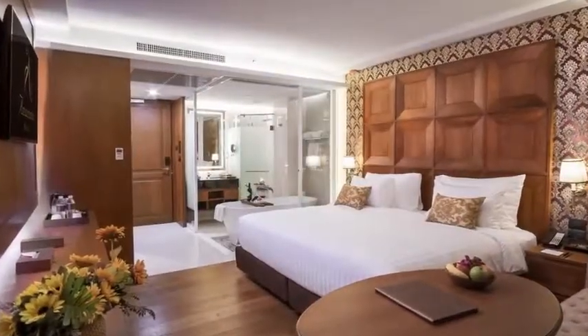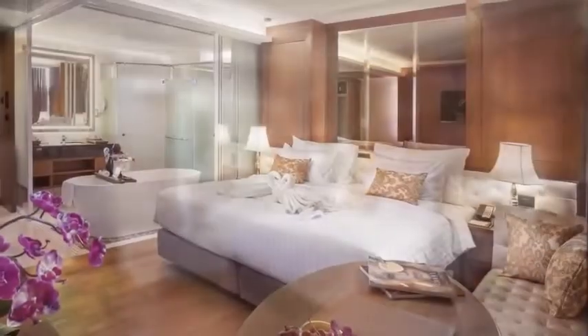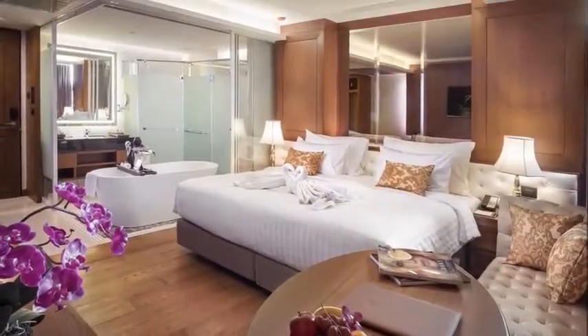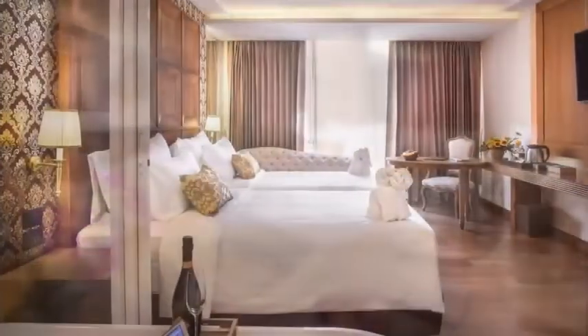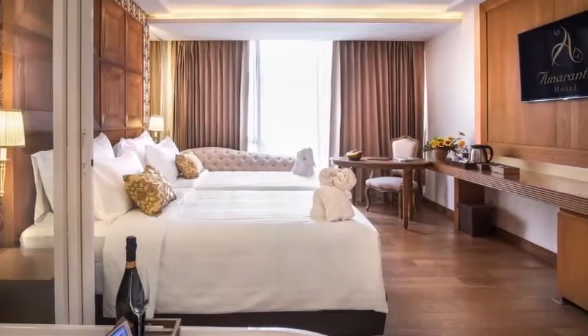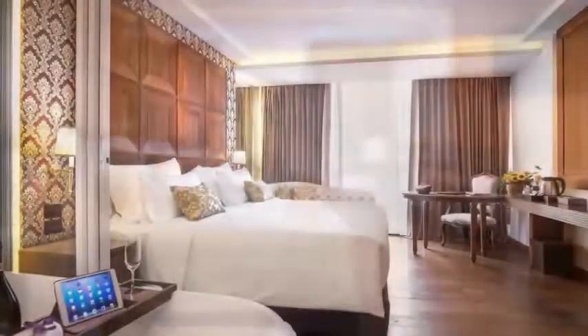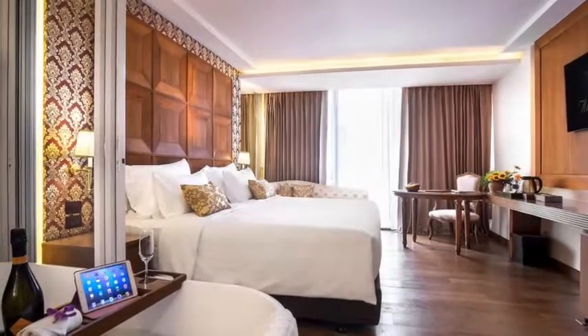It has a fitness center and large outdoor pool with pool bar. Featuring city views from oversized windows, modern rooms feature five-star amenities including flat-screen TVs and ergonomic workspaces. They offer the comfort of carpeted floors and a sofa in the sitting area.